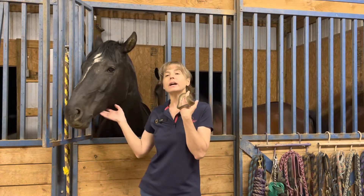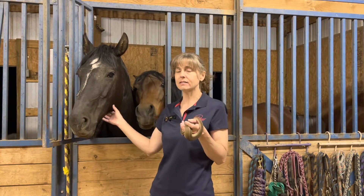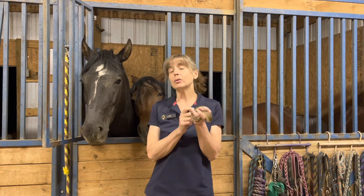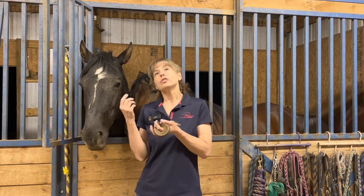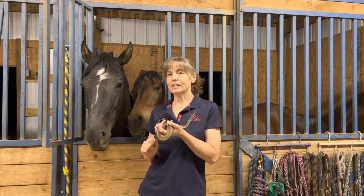We have 44 horses here, 15 dogs, 15 cats, and 10 or 12 snakes that are actually in our sanctuary program, separate from my behavior business. We are always short of resources, and those resources not only include money but also feed — dog food, cat food, kitty litter, and mostly horse feed.